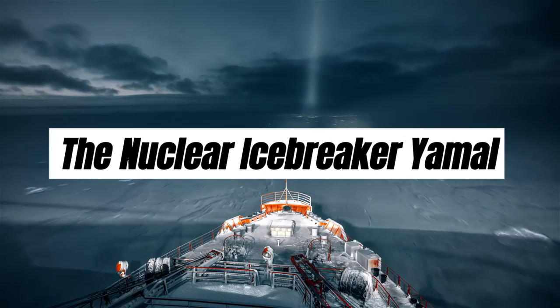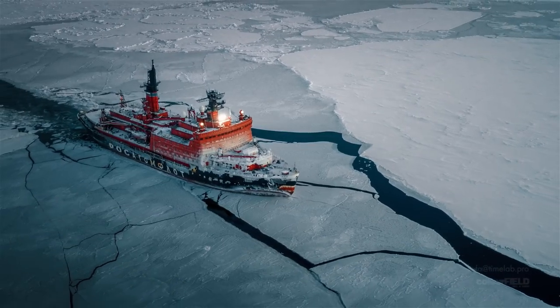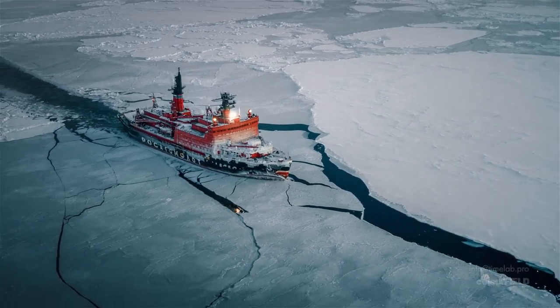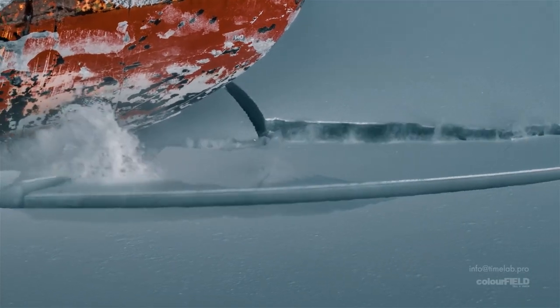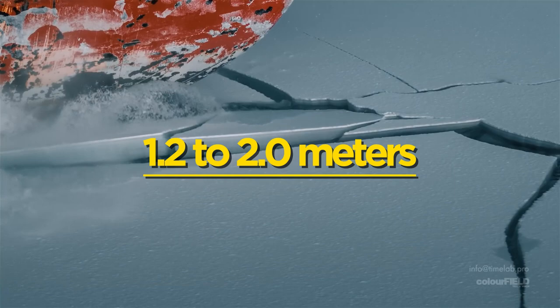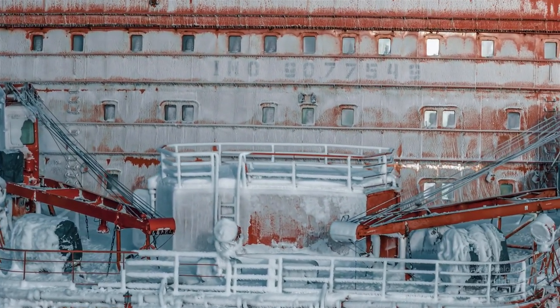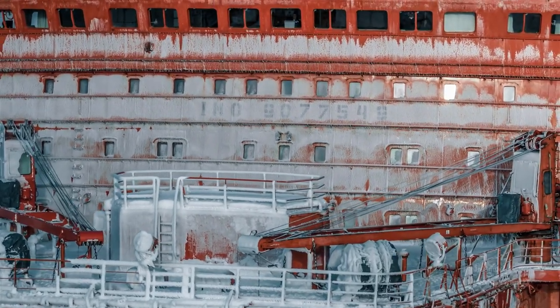The nuclear icebreaker Yamal, otherwise known as the shark of the Arctic, is a very rare type of heavy machinery used to carry out icebreaking operations along the coast of Siberia. The severity of ice there thickens up to one to two meters, impacting the easy movement of vessels in delivering goods, scientific explorations, tourism, and other activities.